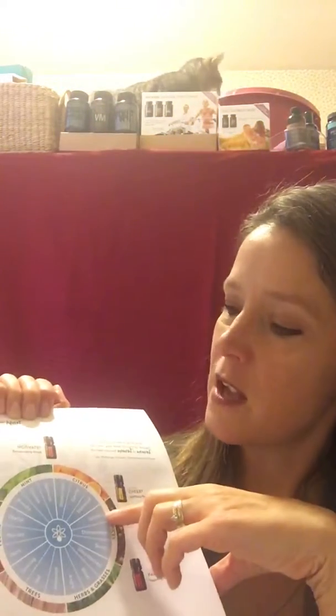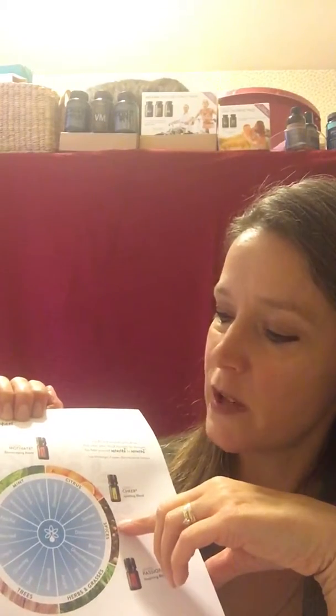For citrus and spices: discouraged, gloomy, distressed, somber, disinterested, and bored — Cheer is a great oil for those.